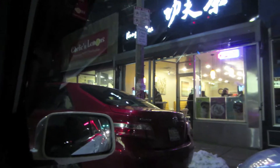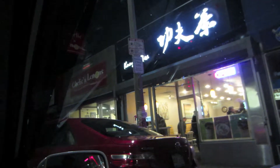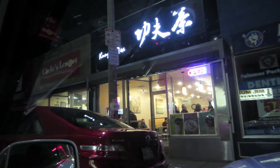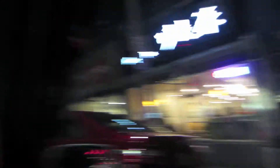Hey guys, so we are at Kung Fu Tea. We're trying to leave for parking — nobody wants to leave. This place is always packed. I can't wait till they open one in Chinatown. I love this place; it's so good. I just want my Kung Fu Tea.